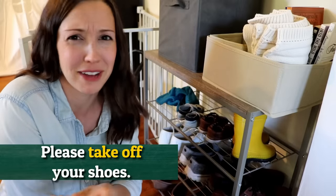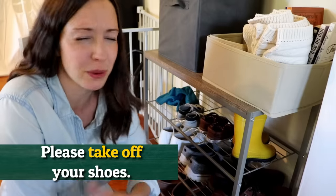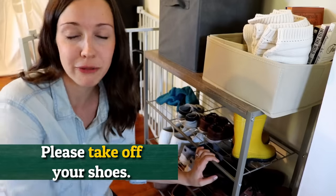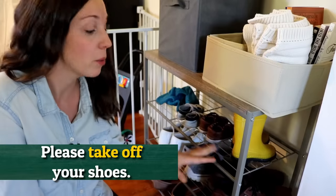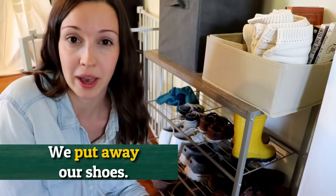A lot of our friends have never actually looked at the sign, and we don't tell them to take off their shoes — we're pretty relaxed when it comes to guests. But for ourselves, we always take off our shoes. If we need to run into the house for something quickly, it's not a big deal. But we have a shoe rack so that we can easily take off our shoes and put them away when we come home.